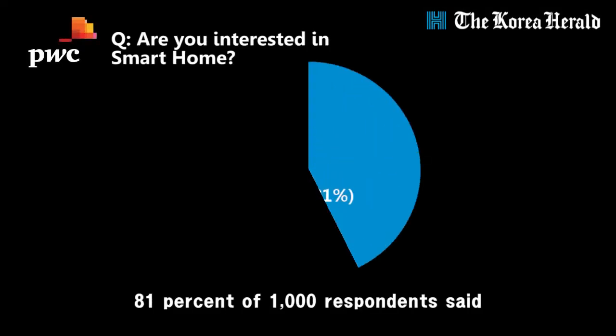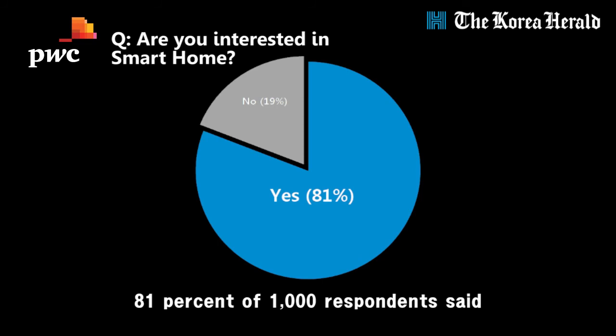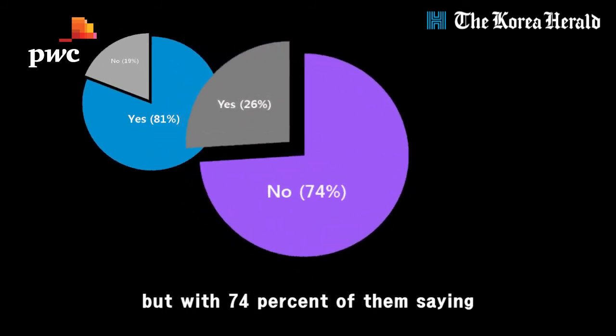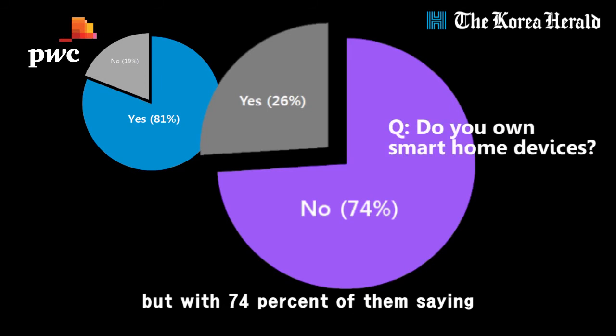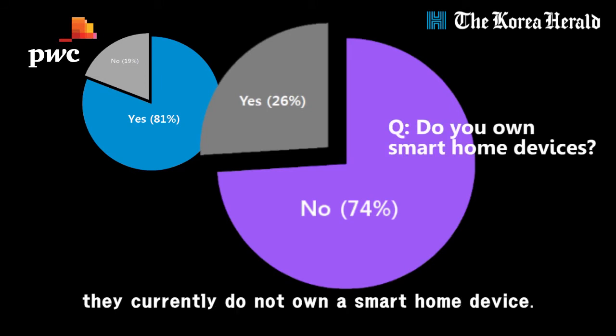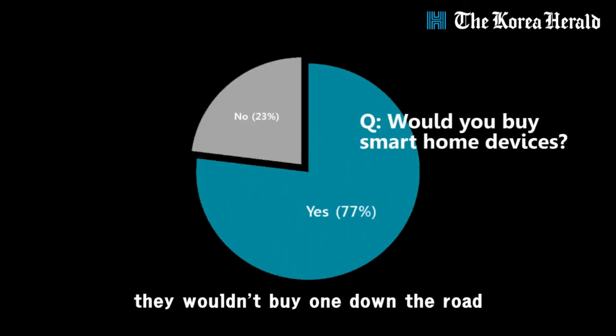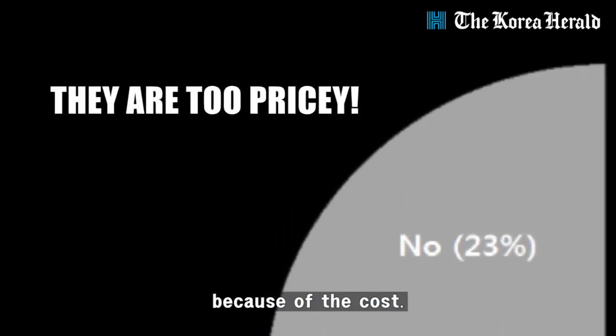A recent PWC survey showed that 81% of 1,000 respondents said they are familiar with the concept of a smart home, but 74% of them said they currently do not own a smart home device. Moreover, 23% of them said they would not buy one down the road because of the cost.